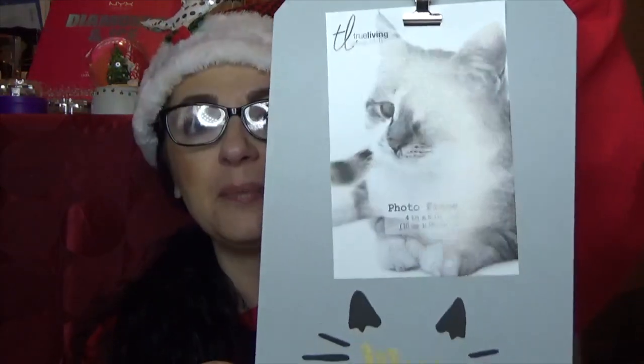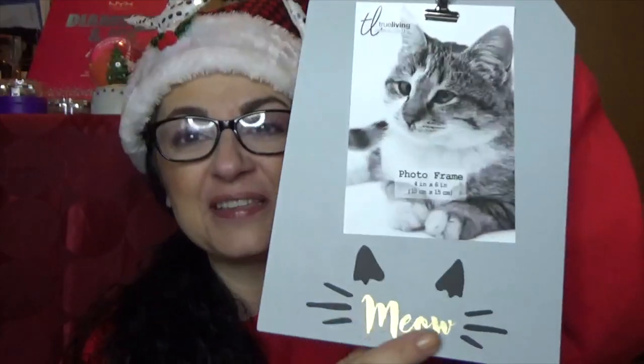Oh my goodness, how did you find something like this? It's a memo board with a kitty face and it says 'meow.' And that looks like baby nugget — and it hangs! I absolutely love this. You can hang a photo here, you can change it out, you can put a sign. I can do so many things. I can't wait to be able to hang this and use it. That is so amazing. Thank you, Danielle.